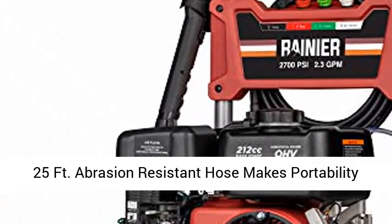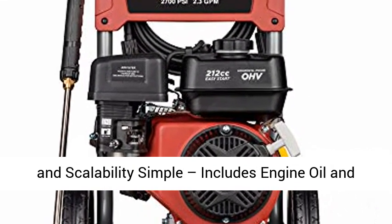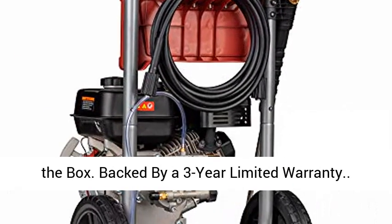Never flat wheels with 25 ft. abrasion resistant hose makes portability and maneuverability simple. Includes engine oil and quick start guide to get you started right out of the box.